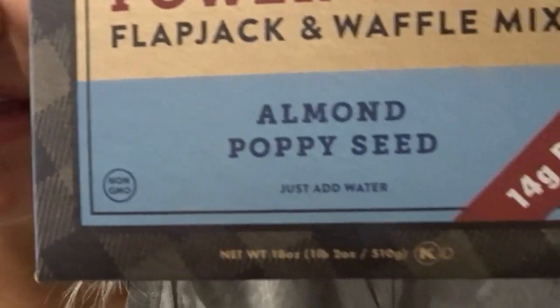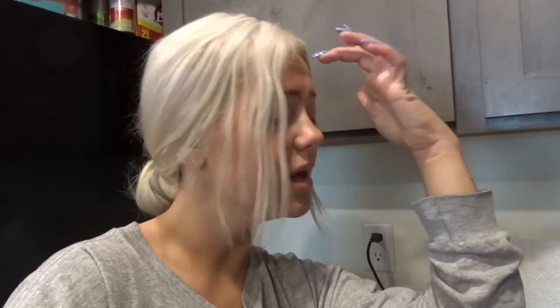I decided as I started my coffee that I want actual breakfast too. So I'm gonna make myself some Kodiak cakes — I love this almond poppy seed flavor, so good. And I'm also gonna make myself a mimosa. I have all the necessary things to make a mimosa so I think we're gonna have a full breakfast today, and I'm ready.